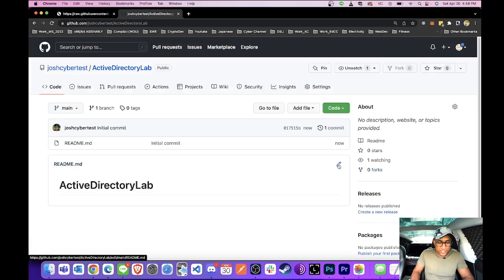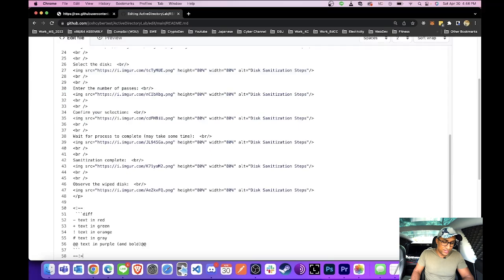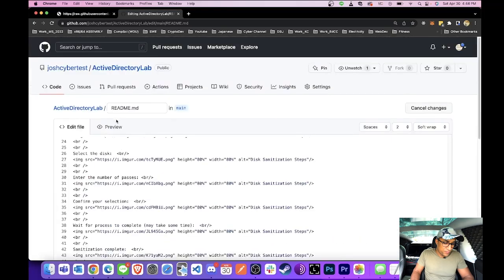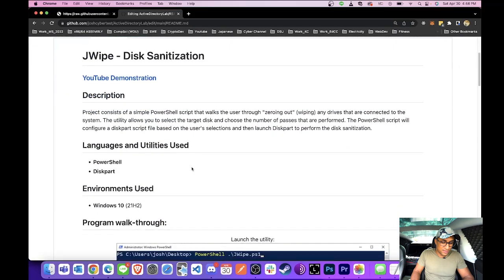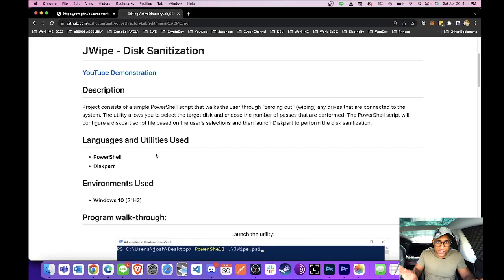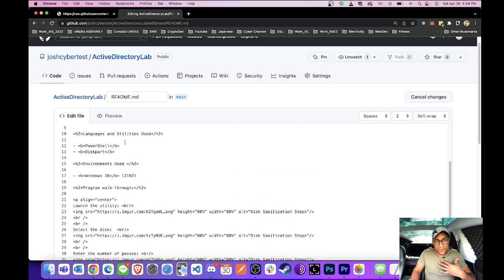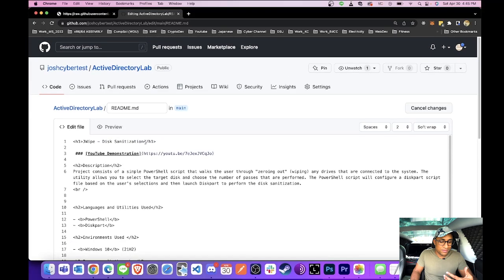Once you're there, here's your README. Click the edit button, erase everything, and paste the README content you copied from my repository. Then go up to preview like before and look at it. We can change things so it totally matches our own project. We'll go to edit and update it — for example, for the Active Directory home lab, I'll change the title to 'Active Directory Home Lab.' And for the YouTube demonstration, maybe you want to take a video of it and upload it with a link.